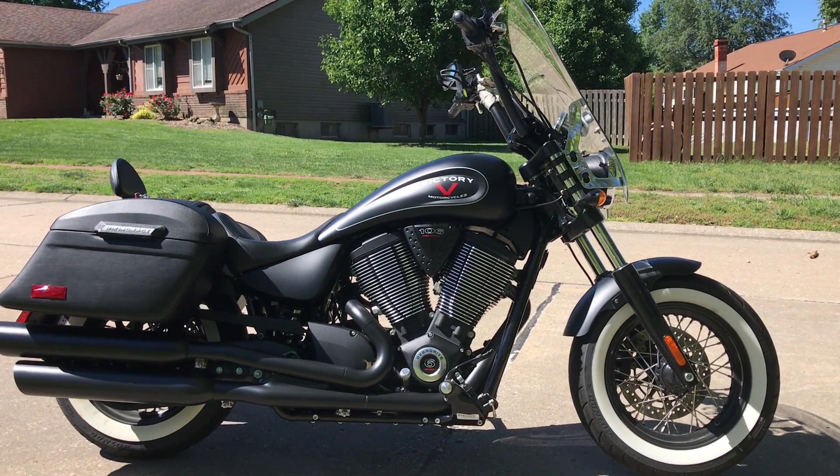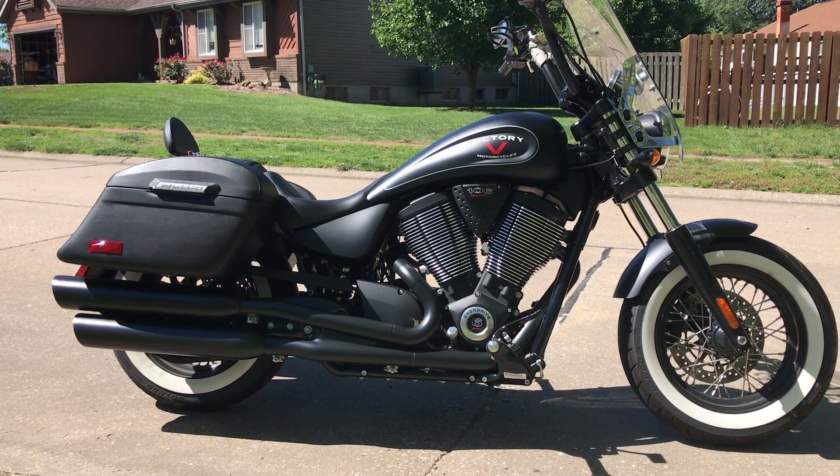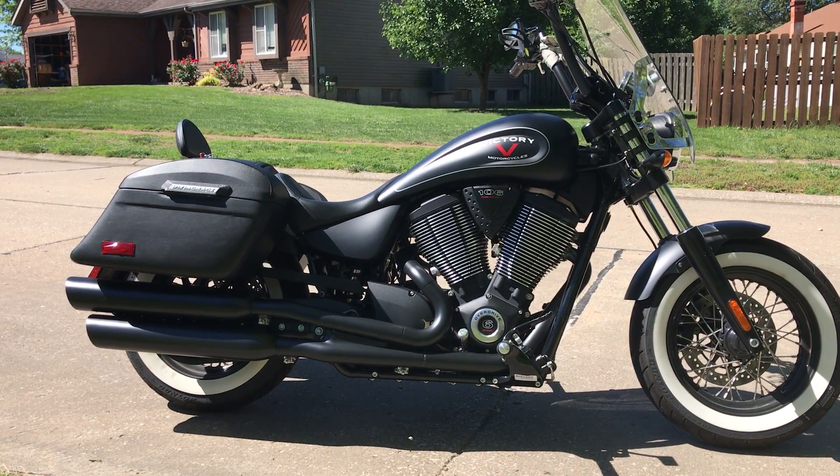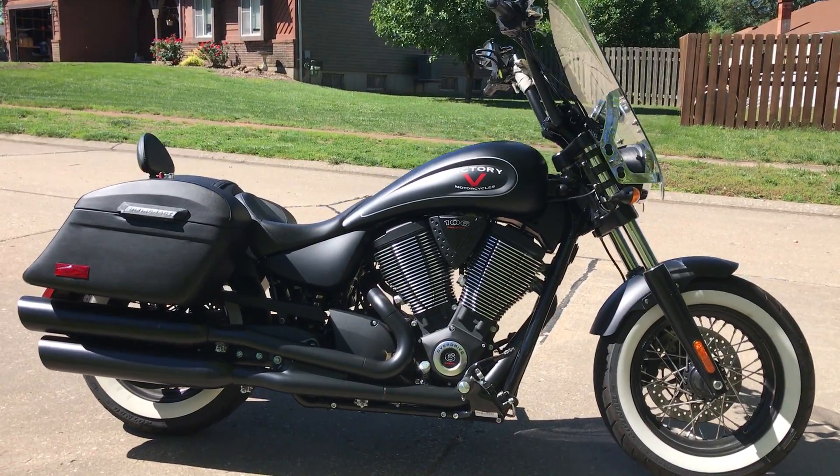Hello, my name is Jim Yohn. I'm here to review the Viking Lamellar Slanted Hard Motorcycle Bags. They're leather covered. I purchased them for this 2015 Victory Highball.